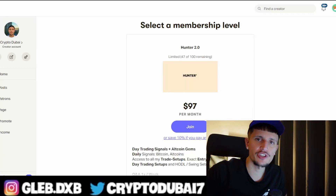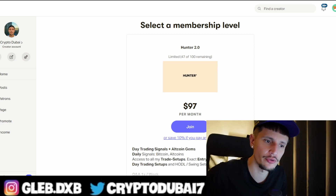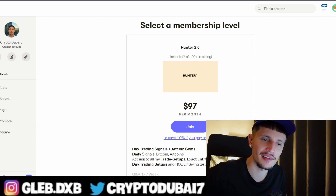What's up guys — make sure to check out my Patreon community, link is down below in the description to get all of my trade setups with my exact entry and exit points. Also check out my Bybit affiliate link to get up to $4,100 in bonuses if you're depositing more than $500. With that being said, let's start with the video.